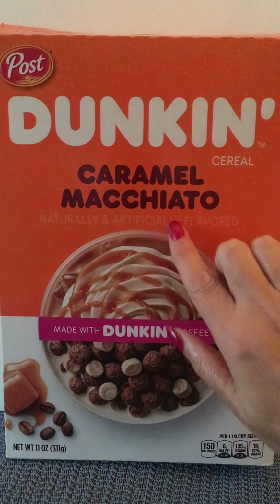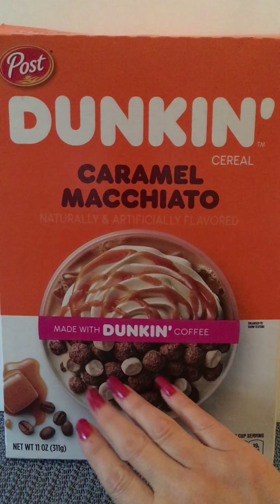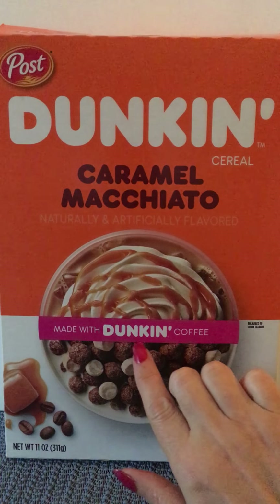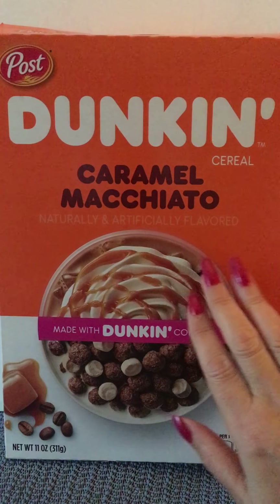Welcome back to another edition of our cereal box game series, where we look at the artwork on a cereal box and then we flip the box over and play the game on the back of the box.